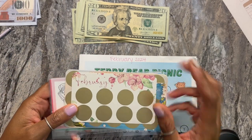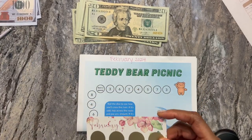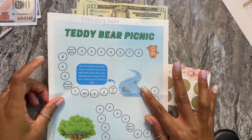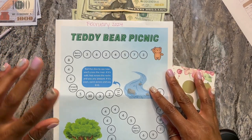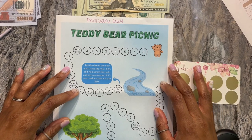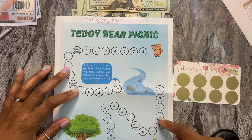But today I'm going to be working on the February one, which is a total of $100. And also this Teddy Bear Picnic game from One Frugal Introvert. So this is her game — I'm going to play this month. How it works is you're just going to roll, and whatever you land on is what you put in.